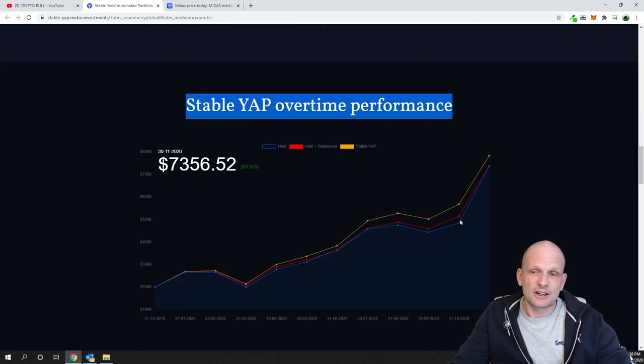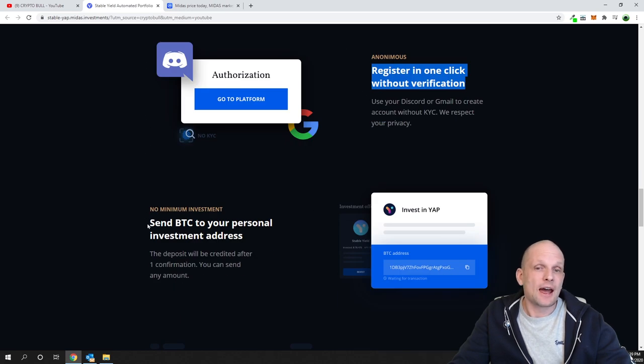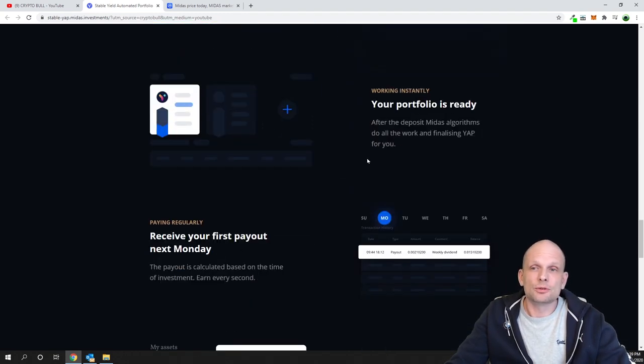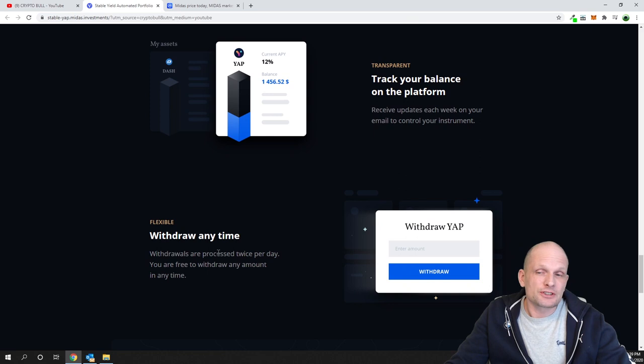They also showcase how the stable YAP performs over time. How to invest is simple: register in one click without verification and send Bitcoin to your personal investment address. You create an account, send Bitcoin, and they do the rest. After that, you start receiving your first payouts next Monday, because they pay out your profits every single week.